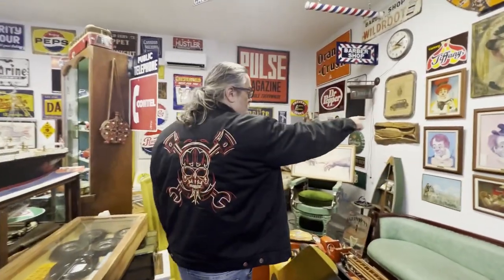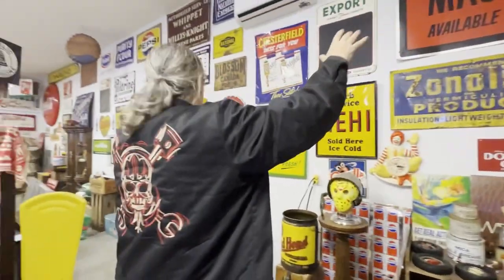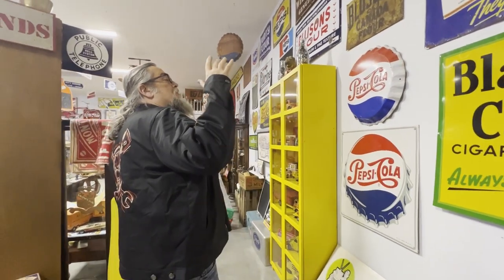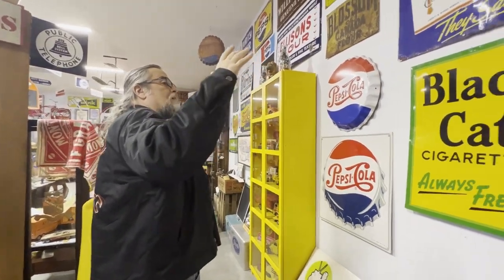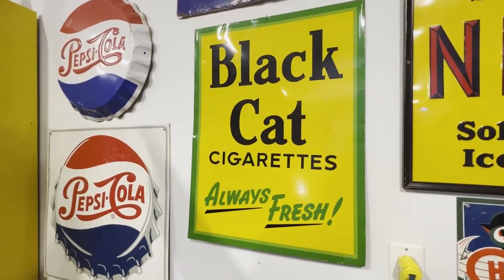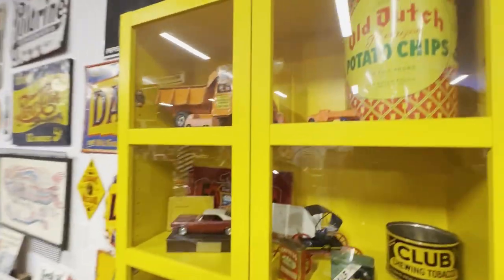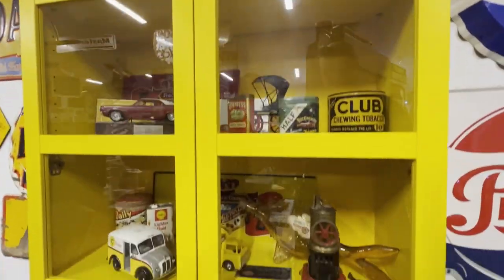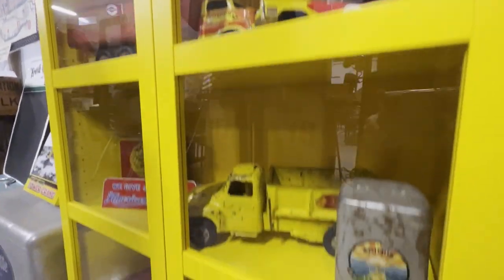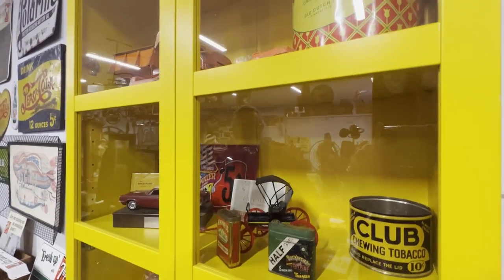Those are actual red skeleton paintings signed by the artist by hand. Tons and tons of signs in here. And you'll notice a reoccurring theme is soda, vintage tobacco, and gas and oil — and vehicles, too. Here's just another shelf with what you'd call an eclectic gathering. But you can see I sort of decorate by color — this is a yellow shelf, so everything in it is kind of warm colors, like yellow, red, and orange.